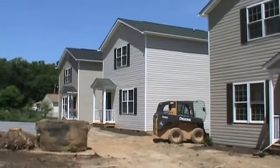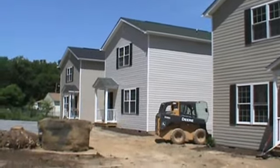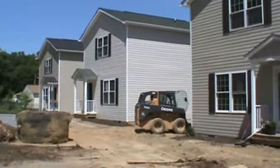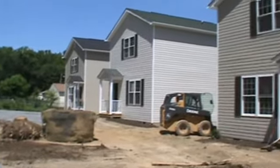Hey guys, just giving you a little update. One of my last videos on this job site was the Bobcat E32 excavator hammering rock. I just want to give you guys a little update of what's going on here.